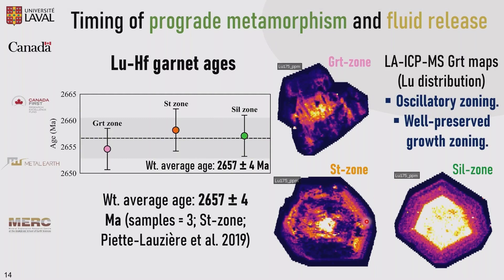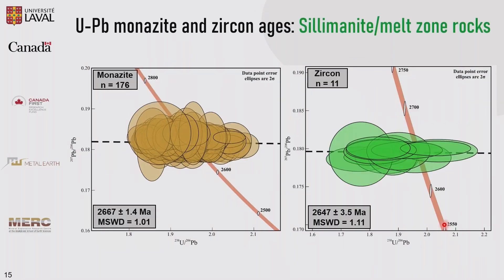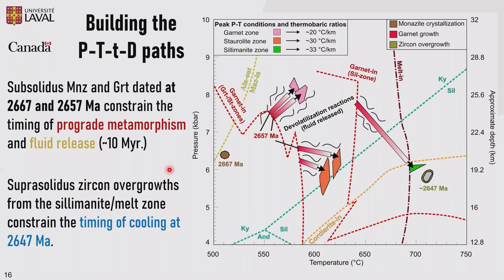As a second control on the prograde metamorphism, we also dated monazite and zircon using U-Pb methods. For the sillimanite melt-bearing rocks, we got an age of 2,667 million years, a difference of 10 million years compared with the garnet ages. We also got a zircon age of 2,647 million years. Integrating everything, the sub-solidus monazite and garnet date around 2,667 and 2,657 million years constrain the time of prograde metamorphism and the time that fluid was released through the devolatilization reactions.